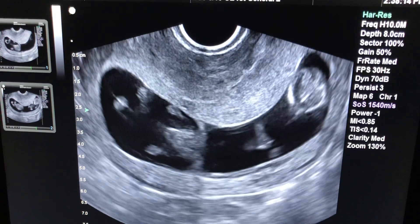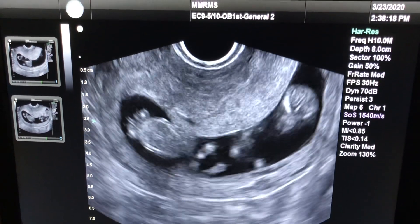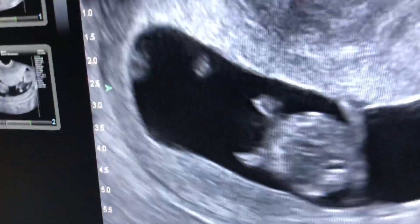This woman conceived with some medicine called Clomid. She made two eggs. Lo and behold, they both fertilized and made two gorgeous looking fetuses.